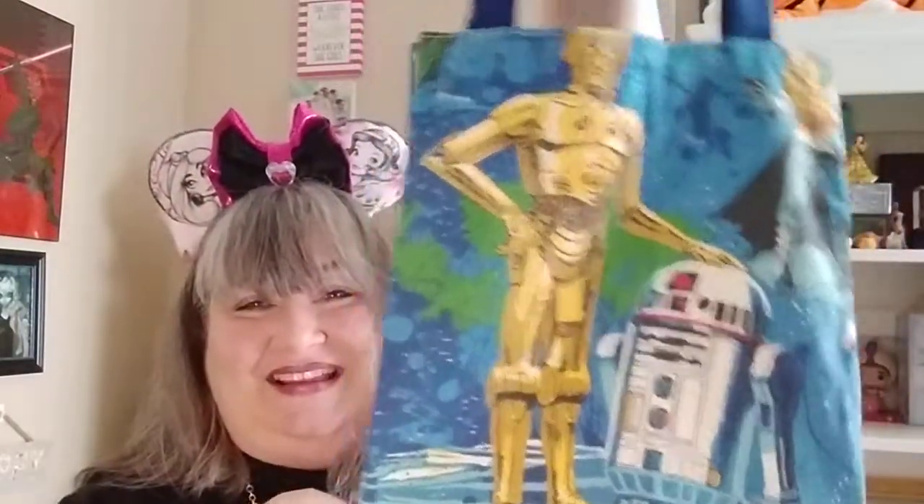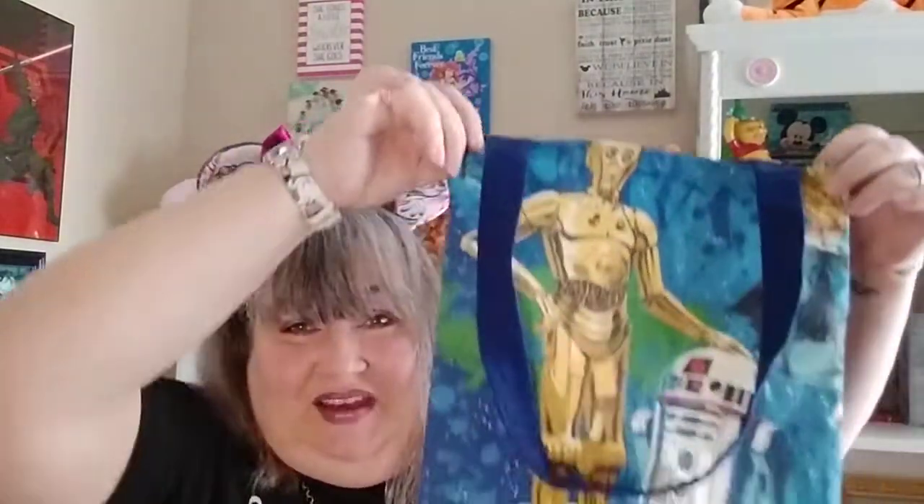Looks like there are two more items in here. The next is — this is cool, that is awesome — this is a tote. And it's Star Wars! I love it. That is so cool. I am really a big fan of the droids, so love the droids. This is very well made — it's a nice tote for shopping, maybe taking stuff to the pool. This is super cute, I love it.